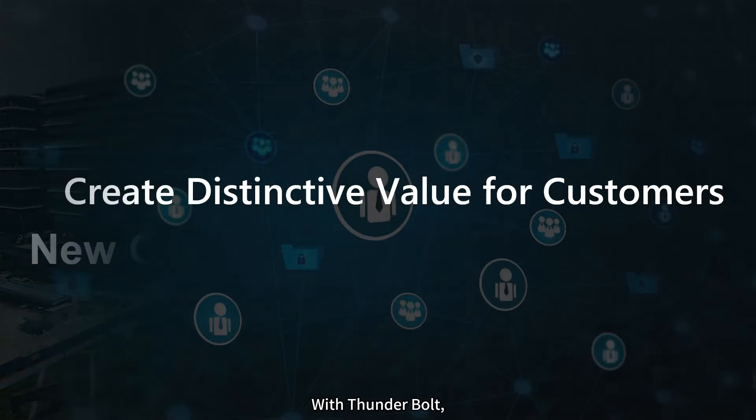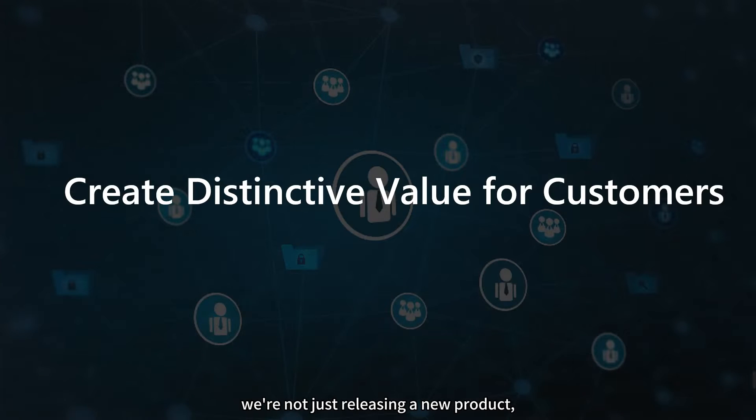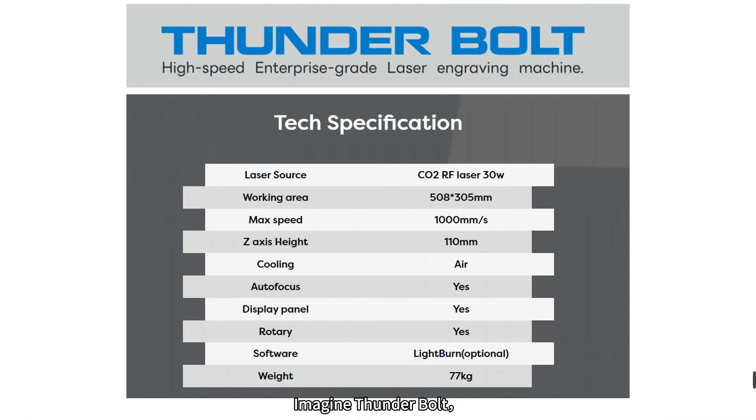With Thunderbolt, we are not just releasing a new product — we are shaping the future and aiming to deliver unique value to our customers. Imagine Thunderbolt is like a high-tech powerhouse, weighing 77kg with a powerful 30W CO2 RF laser tube that can cut at an impressive speed of 1000mm per second, covering an area of 508x305mm.